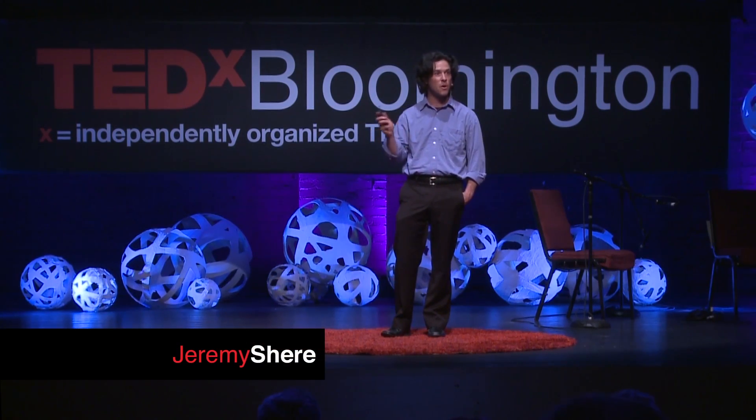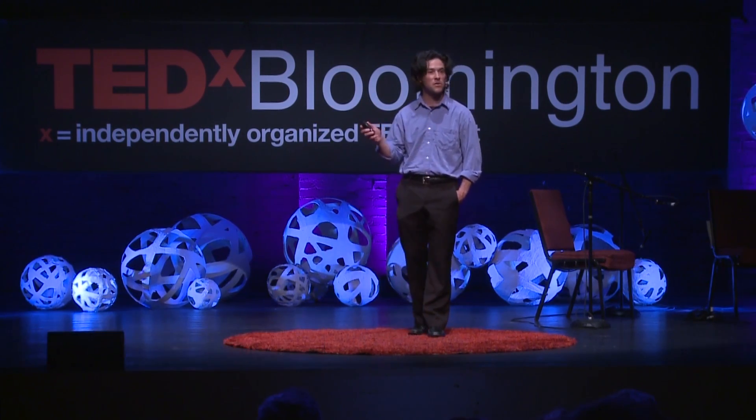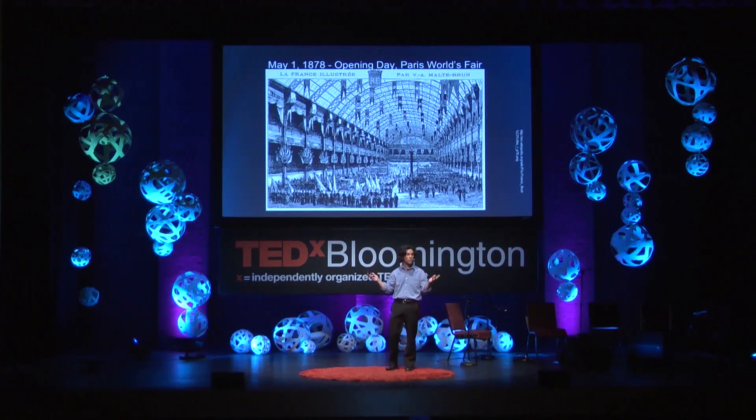May 1st, 1878 was the opening day of the Paris World's Fair, and people came from all over the world to marvel at all the exhibits on display.